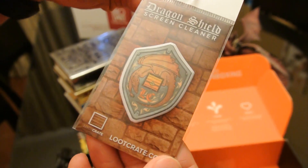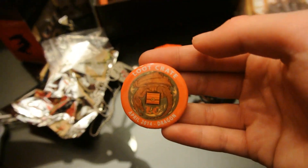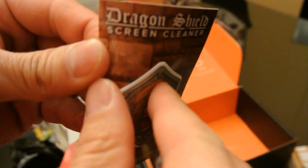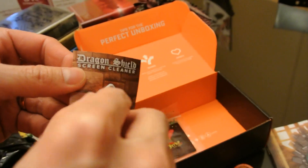Dragon Shield Screen Cleaner — cute. It's the same design as the button, but slightly easier to see. So this is one of those things you can attach — it's got something sticky on the back that you can attach onto your device. It looks like a shield. You stick it on the back of your device, and when you need it, you pull it off and use the other side to clean it off.